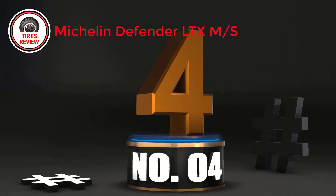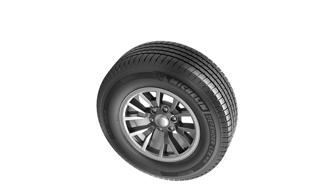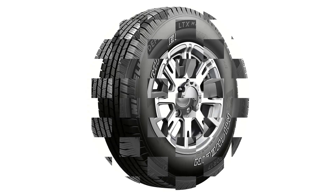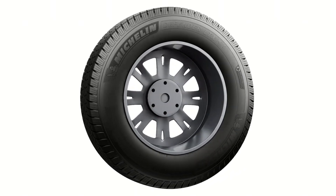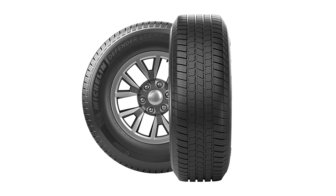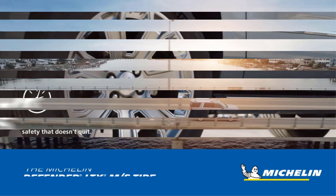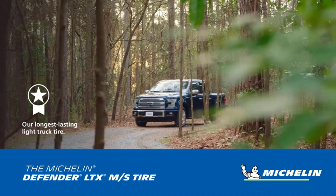Number 4: Michelin Defender LTX M/S — Best highway all-season tire for overall performance. Among highway all-season tires for Chevy Silverado 1500, the Michelin Defender LTX M/S has the highest durability. The tire surface is made of a flexible, elastic material that provides good braking on wet roads, keeping rolling resistance relatively low at high speeds. The lower the rolling resistance, the less vibration the vehicle experiences. My truck moves smoothly at 75 miles per hour, thanks to the impressive smoothness the Defender LTX M/S delivers.